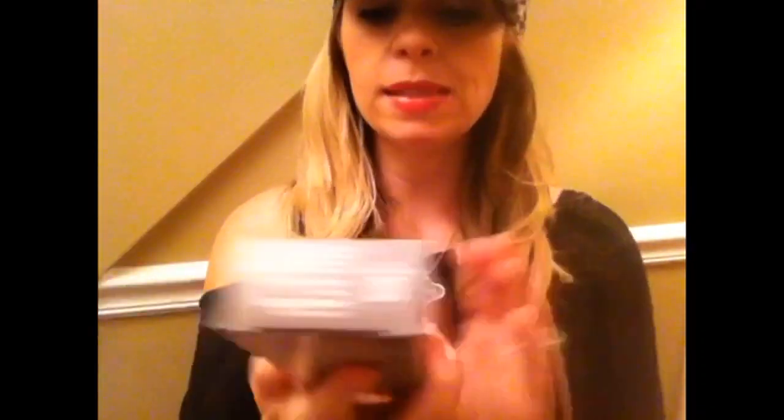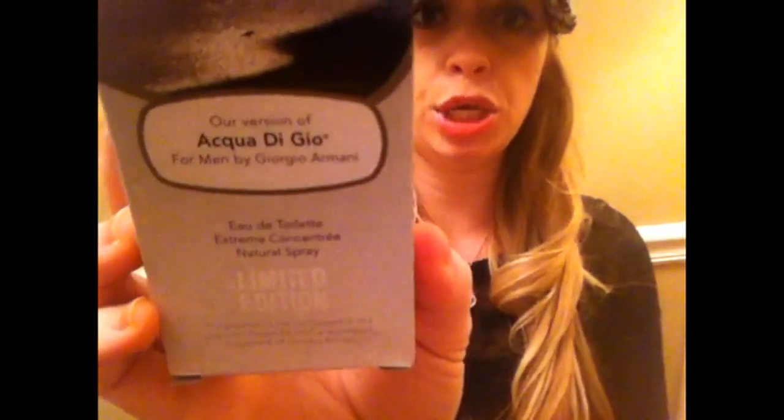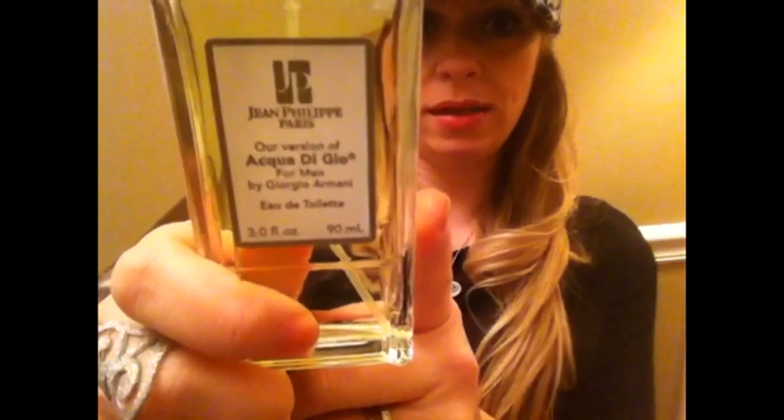I grabbed some more of my husband's cologne spray — the version of Acqua di Giò by Giorgio Armani. This is one of his holy grail Dollar Tree items. They've got all kinds of new fragrances at Dollar Tree now, like the Hugo Boss version, and I like that one and this one the best for men. I might buy some more just in case they quit carrying it.